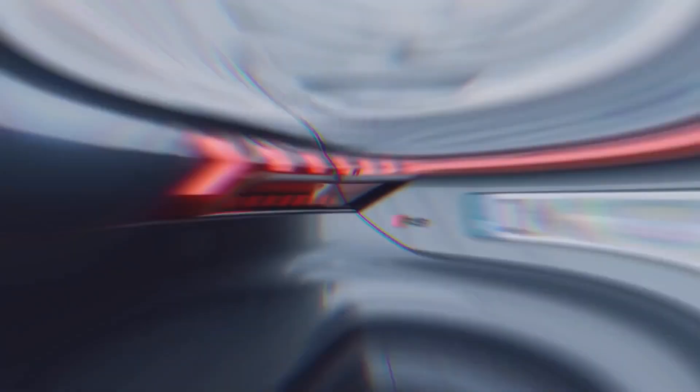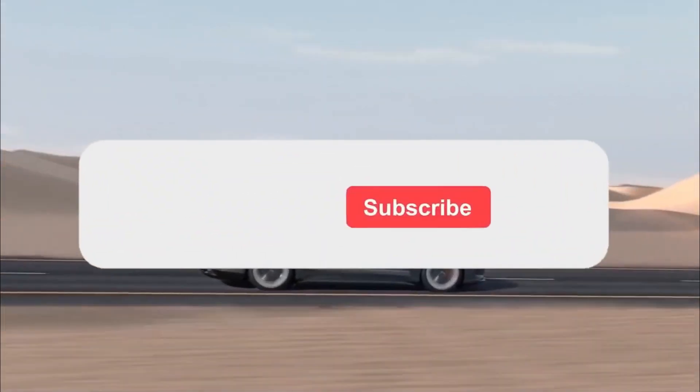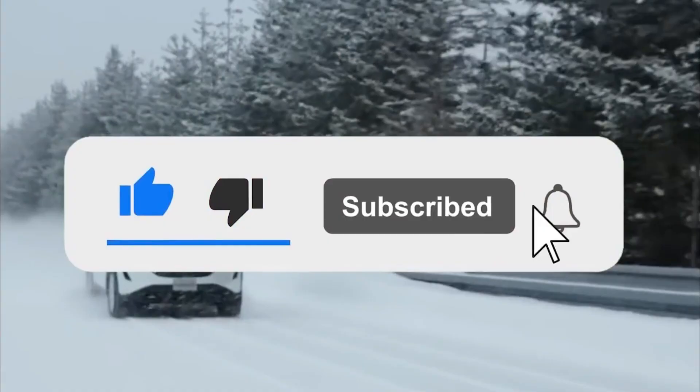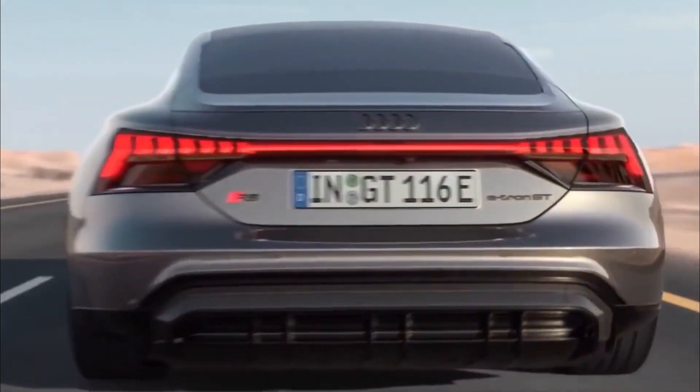That's all for this video, we hope you liked it. If yes, then don't forget to give us a thumbs up and share your thoughts with us down below in the comment section. Stay tuned to our channel for more tech-related videos.